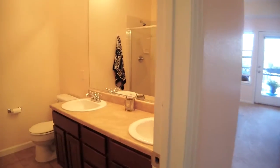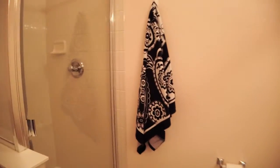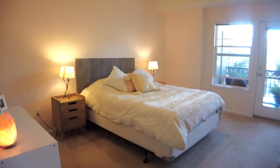Step inside the master suite to the five-piece bath with dual vanity. Grab a quick shower or soak in the large tub to relax and unwind. There's plenty of room in this bedroom for all your furniture, or just tuck it away in your walk-in closet.